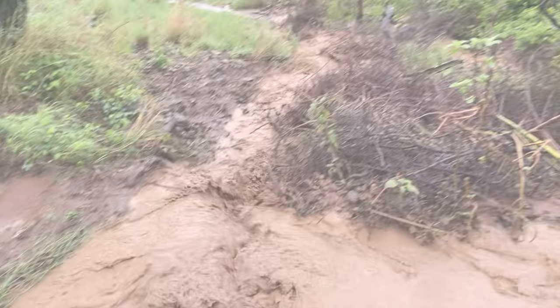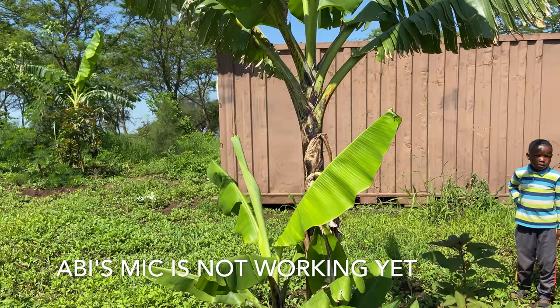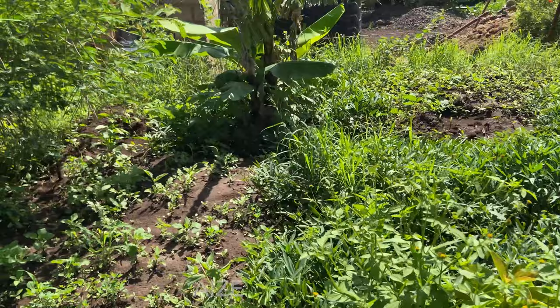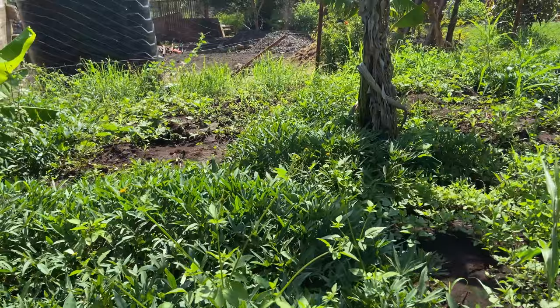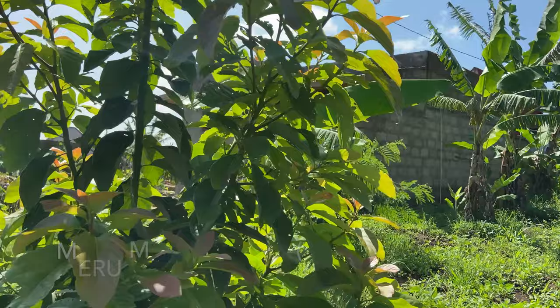We are in the orchard. Mparachichi is avocado. This is a type of banana. We have corn growing — maize. And then we have watermelon growing in the middle here still. This is another Mparachichi.